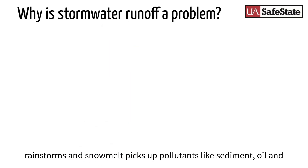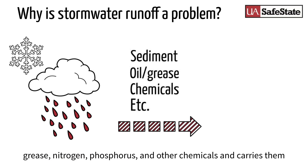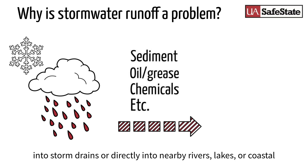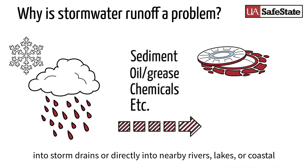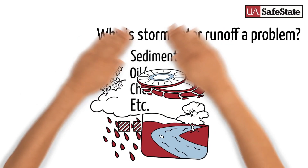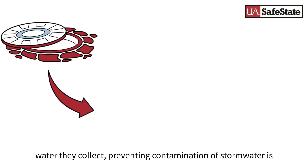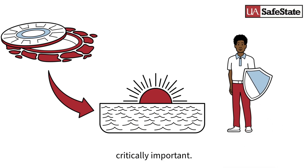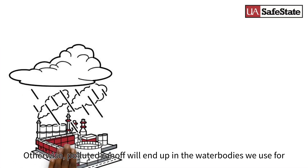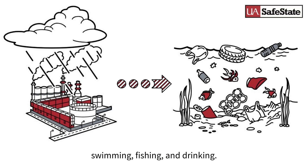Why is stormwater runoff a problem? Runoff from rainstorms and snowmelt picks up pollutants like sediment, oil and grease, nitrogen, phosphorus, and other chemicals, and carries them into storm drains or directly into nearby rivers, lakes, and coastal waters. Because most storm drain systems do not provide any treatment to the water they collect, preventing contamination of stormwater is critically important. Otherwise, polluted runoff will end up in the water bodies we use for swimming, fishing, and drinking.